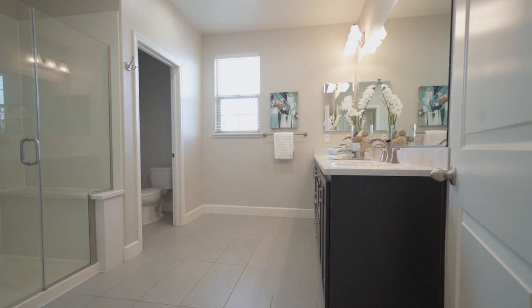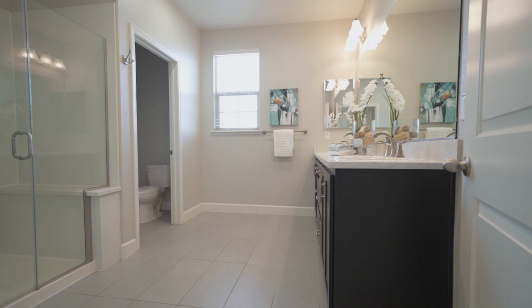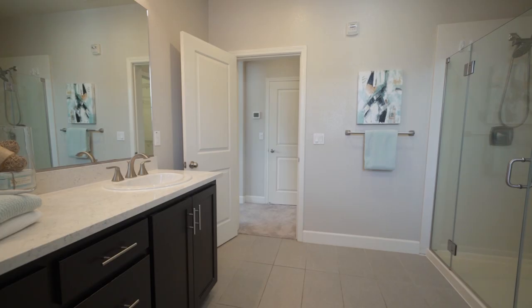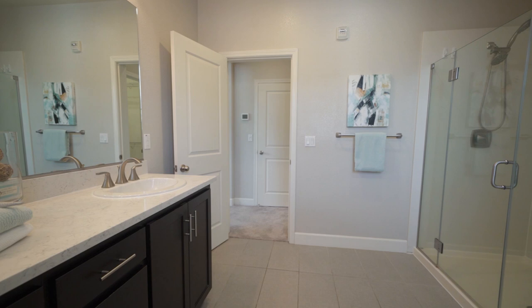You'll be even more excited to get ready in the morning in this elegant master bathroom. It features a large double vanity with a quartz countertop, a huge shower, upgraded tile floors, and also a walk-in closet.